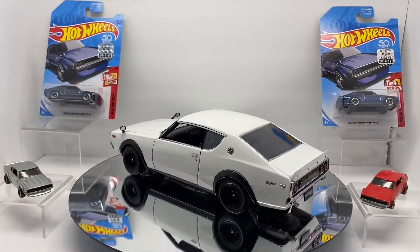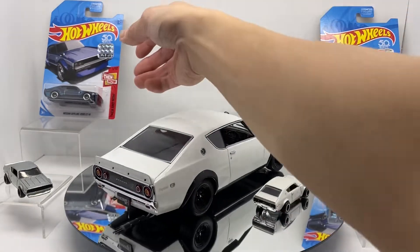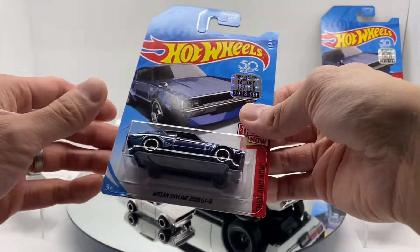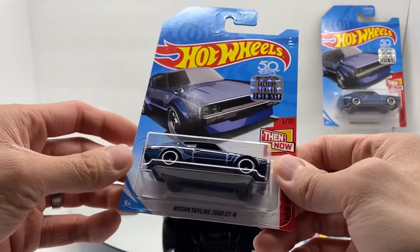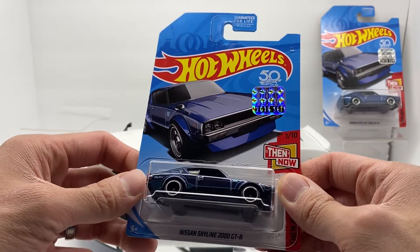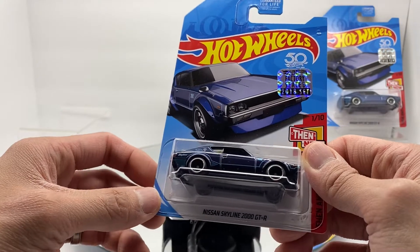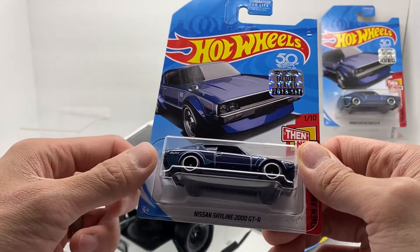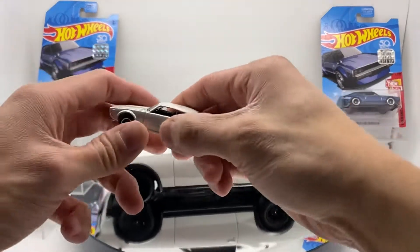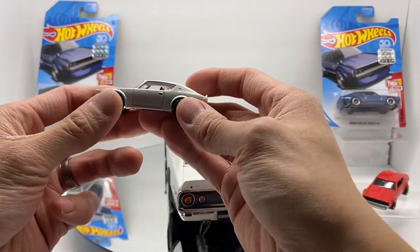I know I hype up the 510 super treasure hunt a lot on my channel, but this is actually my favorite super treasure hunt — I'm pretty biased because this was the first super treasure hunt I ever found. Back in 2018 when I got back into the hobby, it was pretty meant to be, just sitting on the pegs waiting for me to take it home. I even recall back in 2011 when I first found the first edition white one on the pegs.